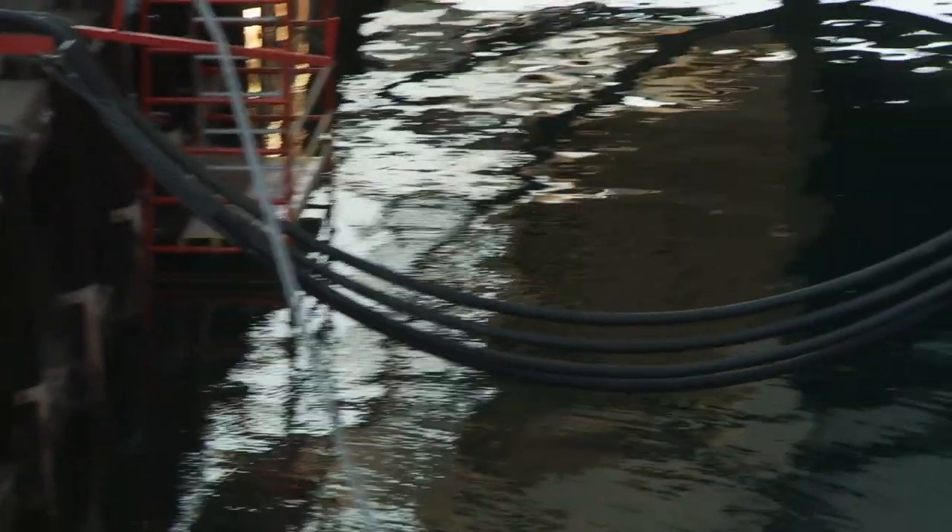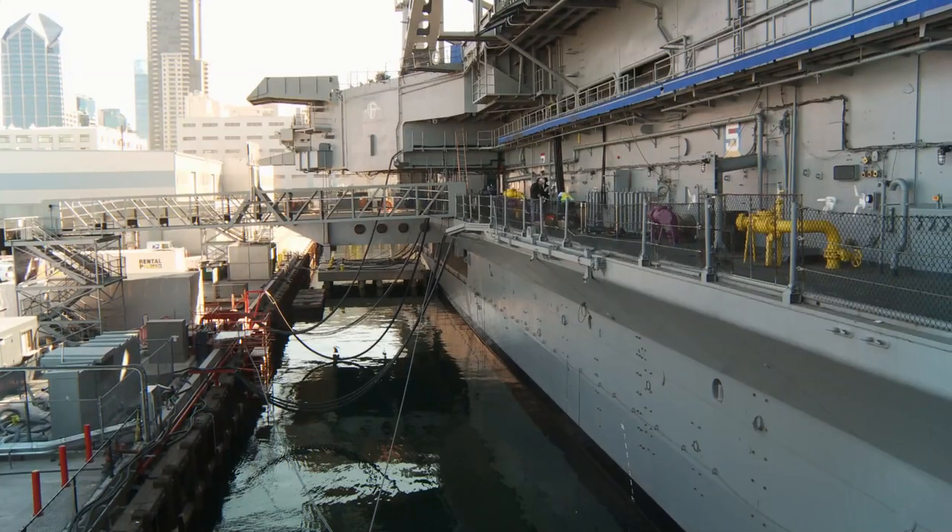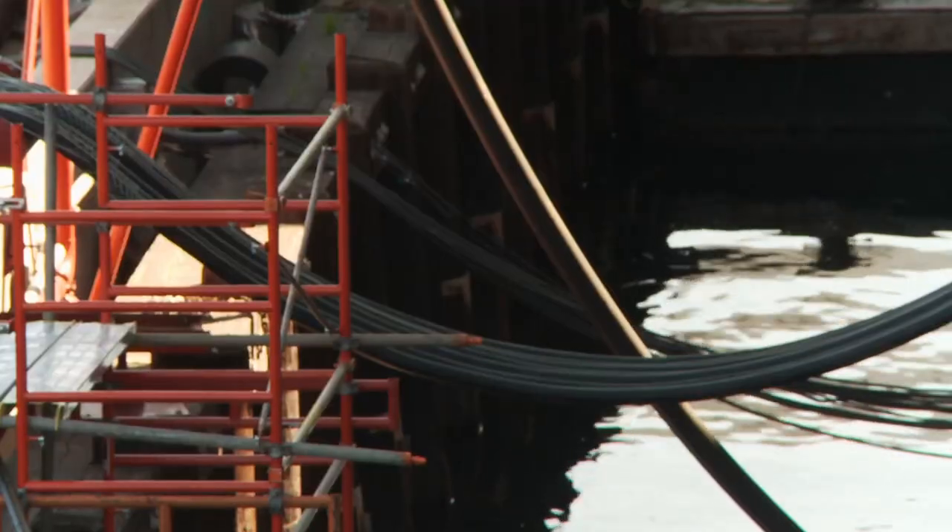The biggest challenge for us was the ship-to-shore cable. As you can see, the cables go from the pier to the ship. The cable weighs 10 pounds per foot, so when it's hanging in the air and it's heavy, you have to be right on with what you're doing. You don't want it to drop in the water, obviously, so there was a lot of careful thought on this.